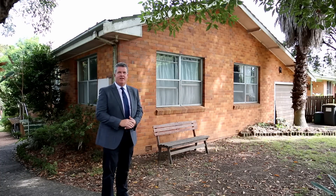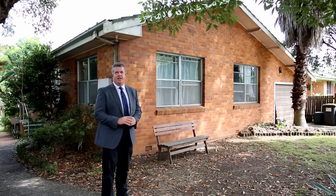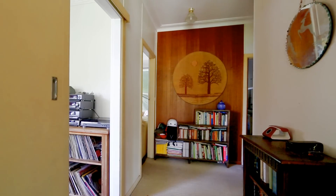G'day, Shane Hillair, Ray White Bury. Welcome to 43 George Street Bury, a great opportunity right in the heart of Bury Township, close to the school. Come take a look.